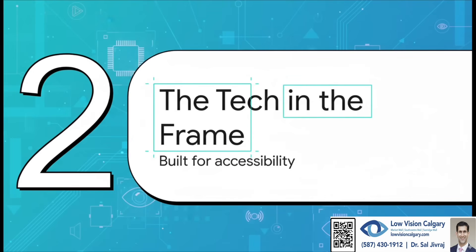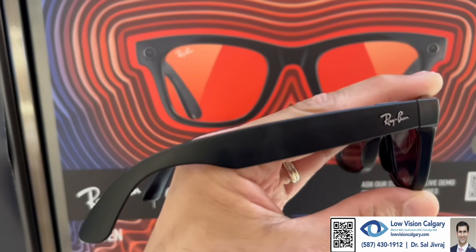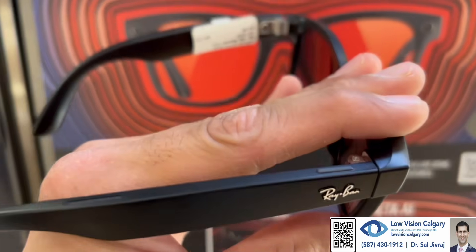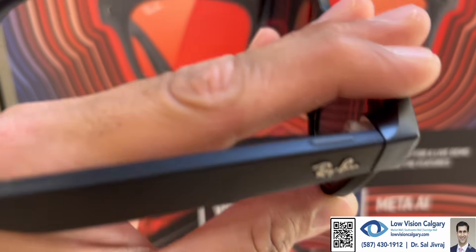How do you cram all of this life-changing tech into something as small as a pair of glasses? First, you've got a high-quality 12-megapixel ultra-wide camera — that's basically the eyes of the whole operation, grabbing a huge view of everything in front of you. Then there are open-ear speakers designed to whisper info right to you without blocking out the sounds of the world around you. And the built-in AI is the brain that makes it all work together.